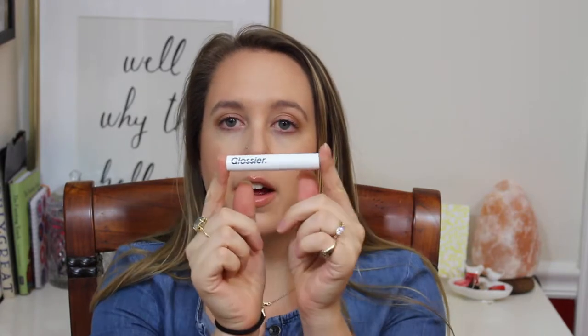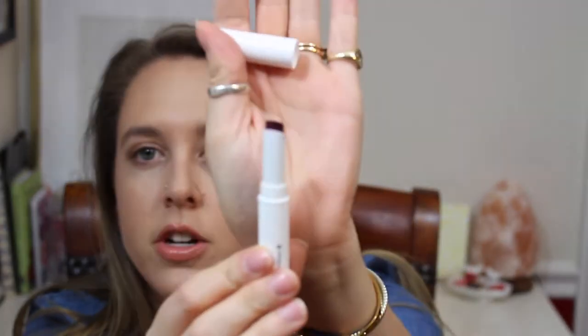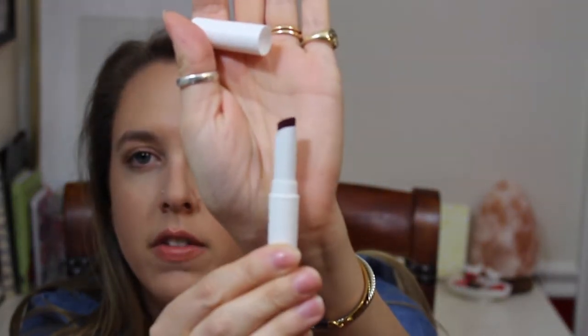The second lip product I've only used once, and I don't know why because I want to use it more — it is the Glossier in Jam. It's quite a dark color and I haven't used it a whole bunch to give you my full thoughts on it, but I'm really excited. This is the one you see her using at the ball in the bathroom. That is everything beauty-wise.